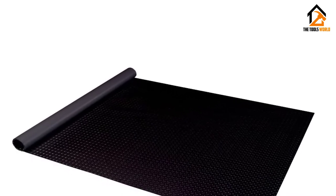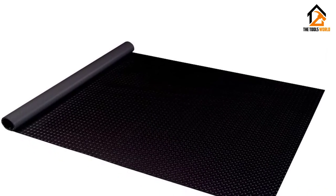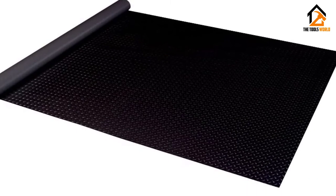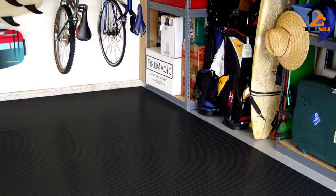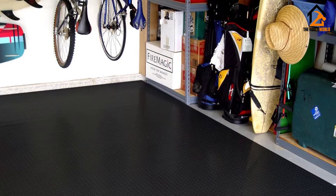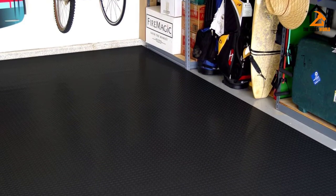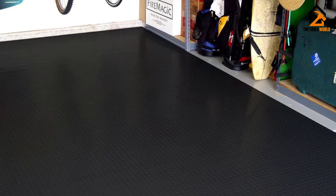Best of all, it resists antifreeze, battery acid, brake fluid, gas, oil, and water. The 2.9mm thick mat is quite durable and attractive enough to use in the home as well as your garage or storage spaces. Be warned that the exact size may be slightly off from that given.